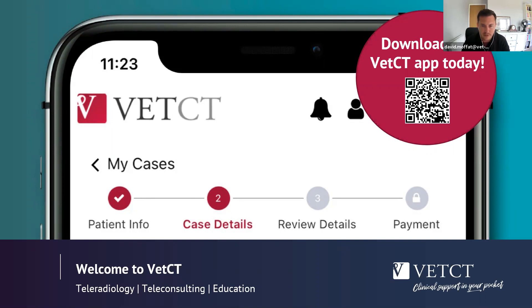The VETCT app will give you 24-7 access from your mobile phone to a team of friendly specialists across all disciplines. Choose to communicate with the team via instant callback, text chat, book an appointment at a time that suits you, or ask for a written report, and you'll learn on each case. Anyone in the UK will also get the added benefit of real-time CPD.